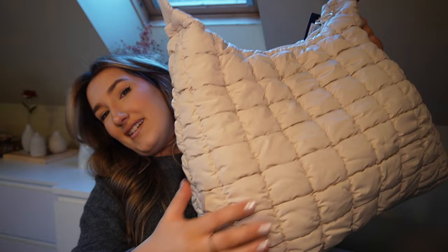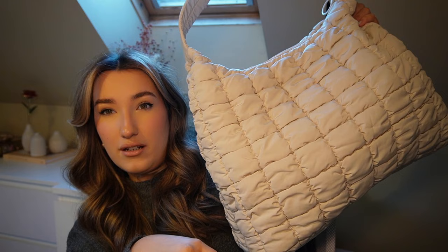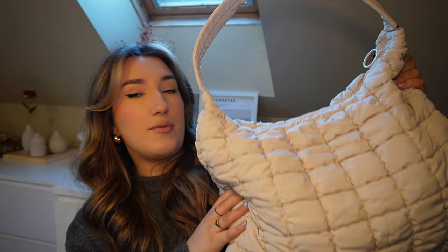I also picked up this tote bag - it's so nice, feels so soft, nice and big, and it's got a zip which I really like. I hate that my work tote doesn't have a zip, it's just got a magnetic popper which I find really annoying. I wanted a big bag like this for when I was in Milan and found it really hard finding a nice big tote with a zip, so I found one. I'm unsure whether to keep this colour or go back for the black - this light colour is just a recipe for disaster but it's so big and lightweight, honestly perfect.